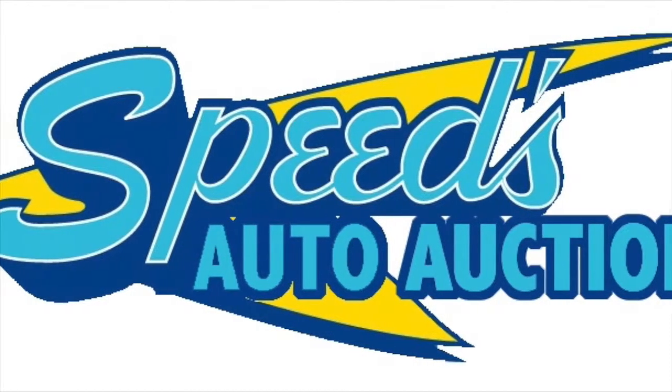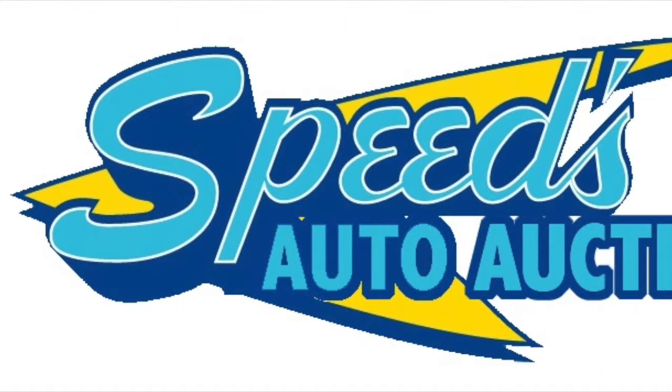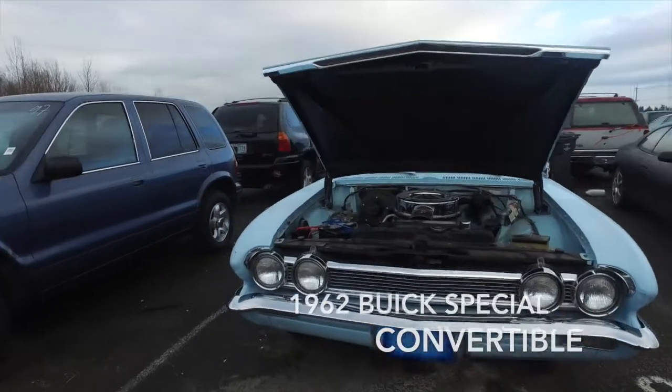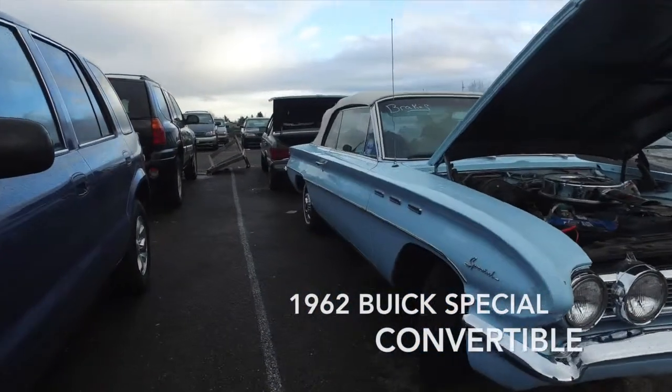Thank you for looking at the Speeds Auto Auction, or speedstowingauction.com video. Today we are presenting a 1962 Buick Special Convertible. It has a 215 cubic inch motor called the Nail Head.